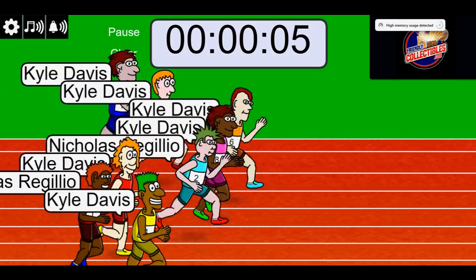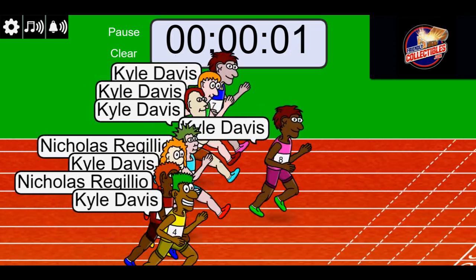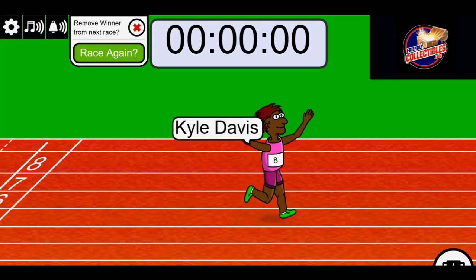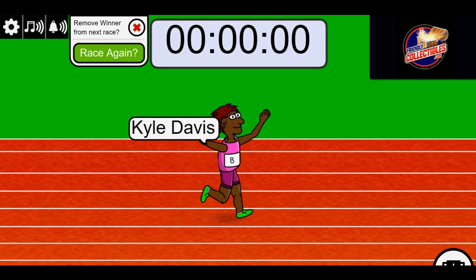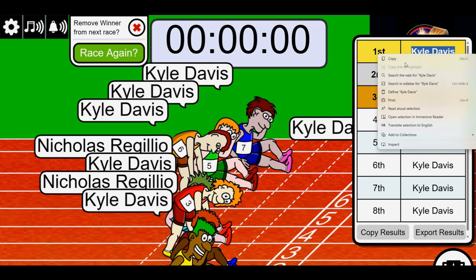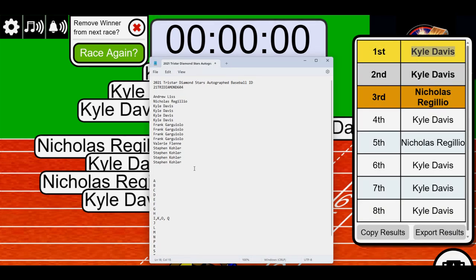Five seconds left, three, two, one - wow, that was super close! Kyle, you did it man, you did it! You never know with those races, man.